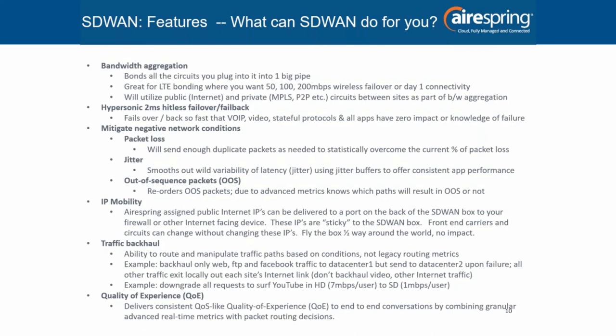The third reason is that SD-WAN is the first network technology on Earth to mitigate negative network conditions — things like packet loss, jitter, and out-of-sequence packets. Even if you only have one circuit, you'd order SD-WAN if, for example, you have a broadband circuit so bad you can't run voice or IP phones. The techniques it uses include packet duplication for packet loss and jitter buffers for variability of latency. Applications can deal with a certain amount of latency, but they don't want it all over the board. The box makes it consistent, even if it's slightly high.